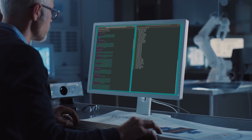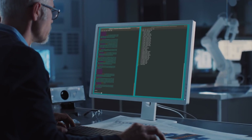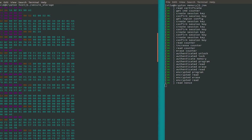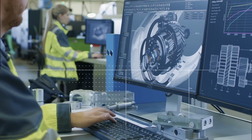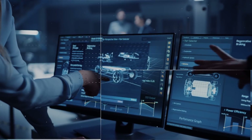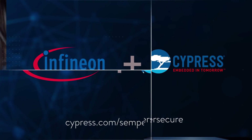Semper Secure is also easy to use, with a solution development kit, documentation, and code examples that simplify development and software reuse. When security is mission critical and failure is not an option, Semper Secure is the flash you can trust to keep your data safe.